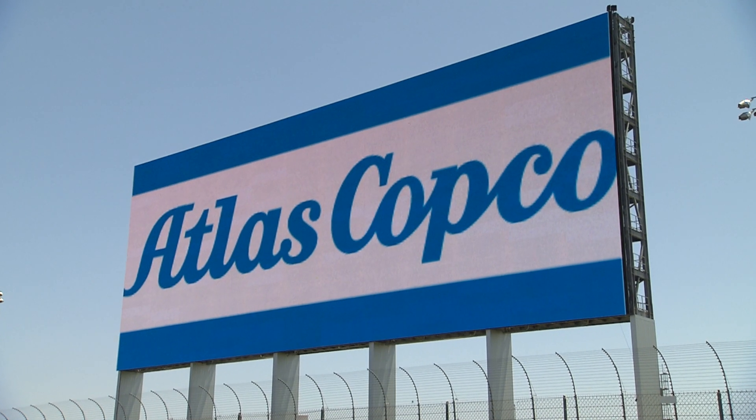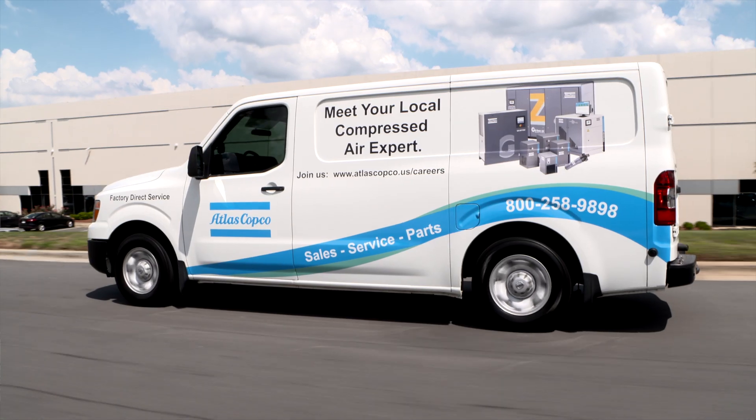Atlas Copco is an easy choice for us. They're based here in the Carolinas, they have great products, and service is guaranteed.